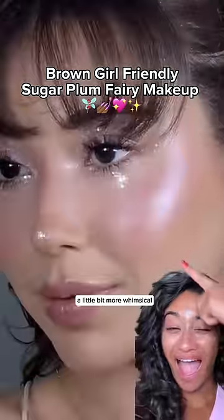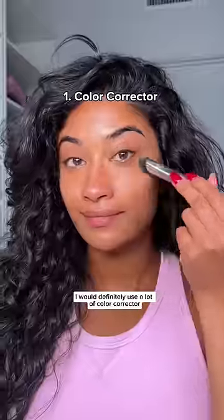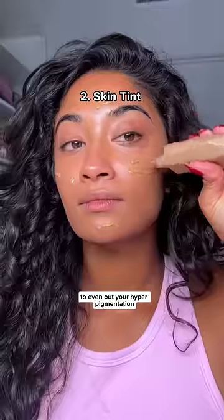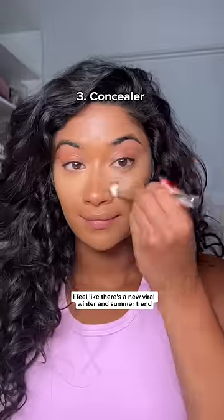Let's make the sugar plum fairy makeup a little bit more whimsical and of course brown girl friendly. Because the base makeup is really minimal, I would definitely use a lot of color corrector to even out your hyperpigmentation. I want to do the rest of my coverage products — my skin looks really even here.